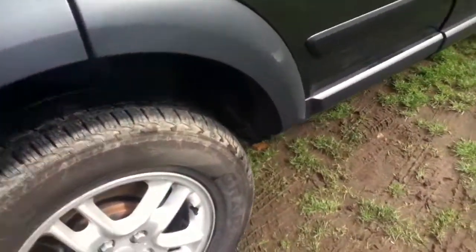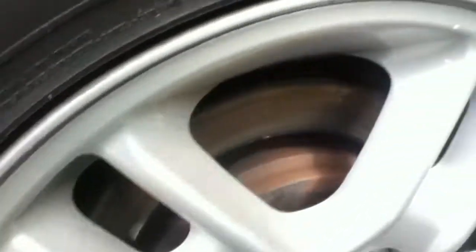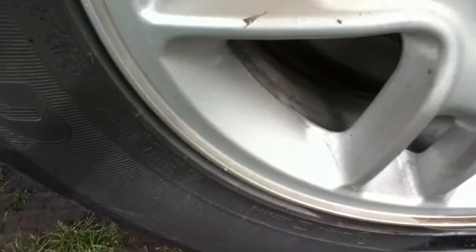Looking at the rear offside door, you can see there are scratches on the door. The rear tyre — you can see the tread is quite thick on this one. You can also see the markings on the alloy there.